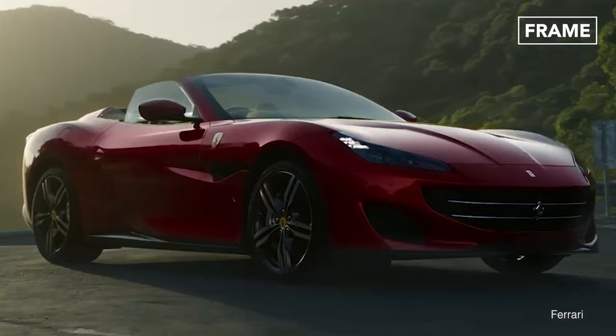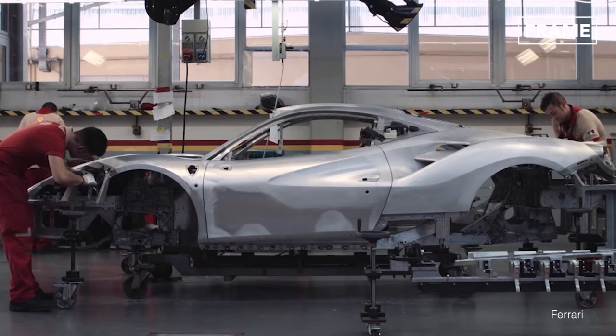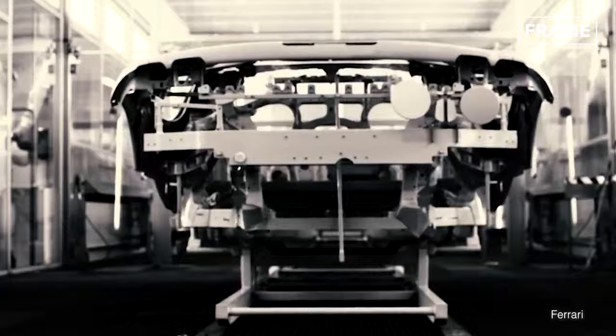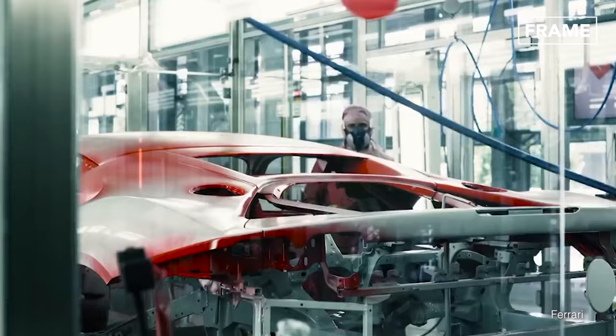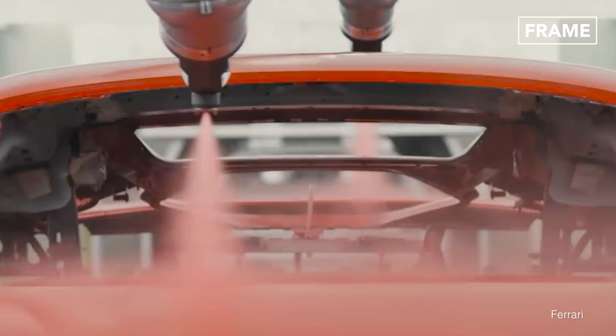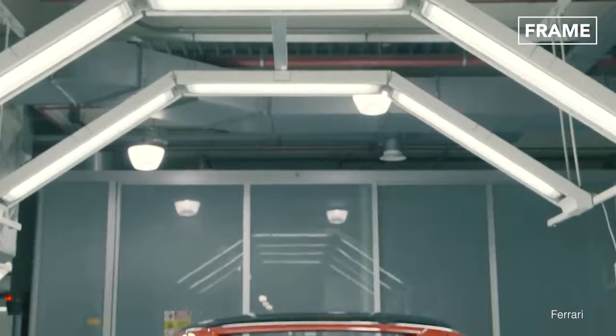Ferraris come in a range of eye-catching hues. While red remains the most popular color choice, it is not the only option for a Ferrari paint job. Once a customer has chosen the color and finish they want, the frame of their car is carefully crafted. It is then given a bath to protect the metal from corrosion before the base coat is applied. This part of the painting process is completed using a combination of robot and manual labor to ensure that every nook and cranny is thoroughly coated. The layers of colored paint are then applied accurately and swiftly by flexible robotic spraying machines in just a matter of minutes.